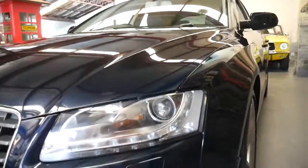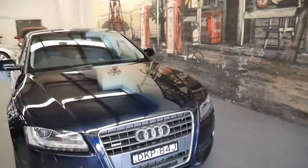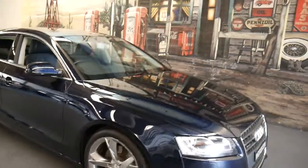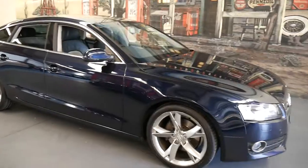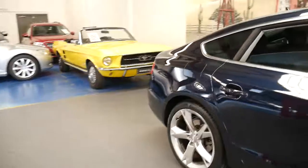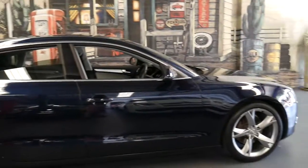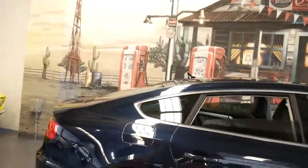It also benefits from Xenon headlights and daytime running lights along here. I remember when these came out they were one of the first cars I'd seen to have daytime running lights — now it's pretty much standard on all cars. What I think makes this car quite special is the fact that it's blue with the two-tone interior and such low kilometres. I think it's very well priced for such a low kilometre car.